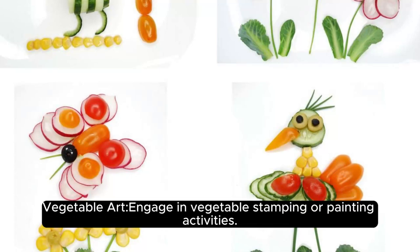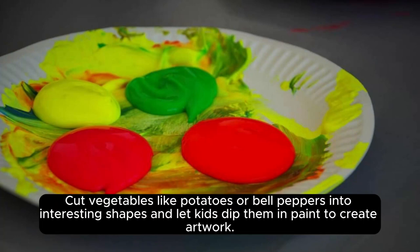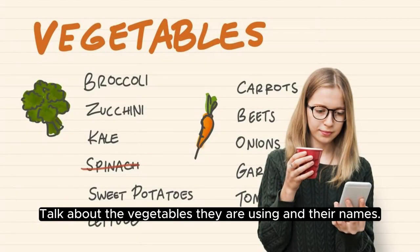Vegetable art: engage in vegetable stamping or painting activities. Cut vegetables like potatoes or bell peppers into interesting shapes and let kids dip them in paint to create artwork. Talk about the vegetables they are using and their names.